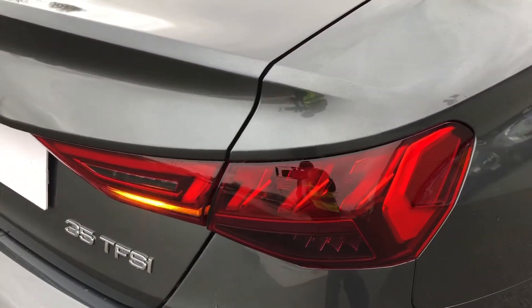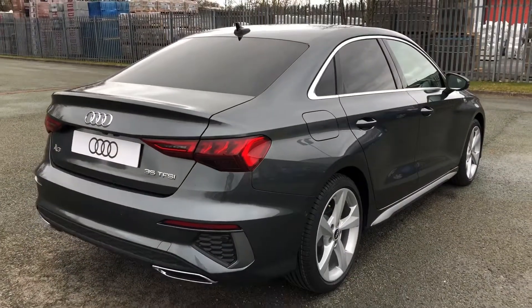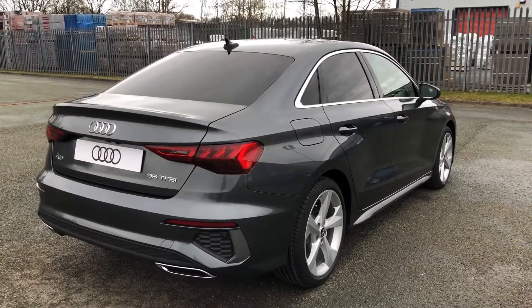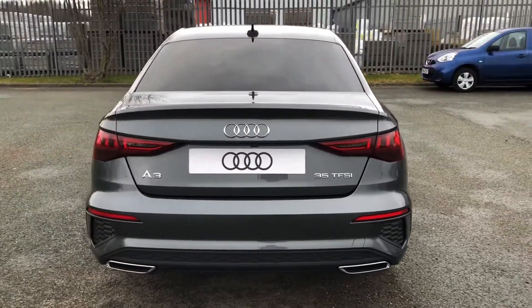Moving around the back, we've got LED rear lights with Dynamic Rear Indicators, as well as the S-Line enhanced rear spoiler, rear diffuser and rear bumper, which definitely give this car a more aggressive stance and style over the Sport model.